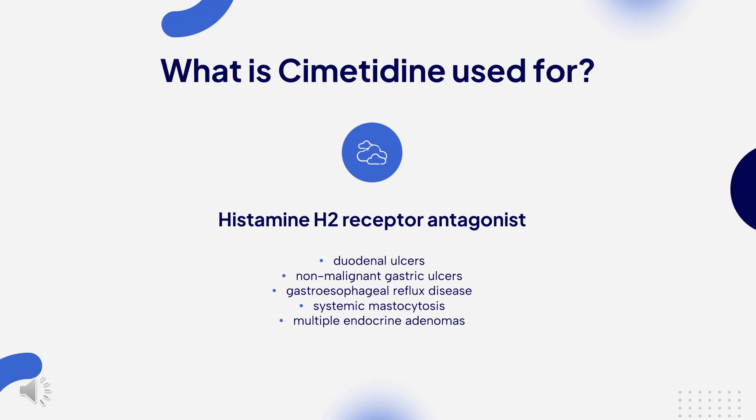It is also indicated for prophylaxis of recurrent gastric or duodenal ulcers, as adjunctive therapy in the management of cystic fibrosis in children, and to treat NSAID-induced lesions and gastrointestinal symptoms.